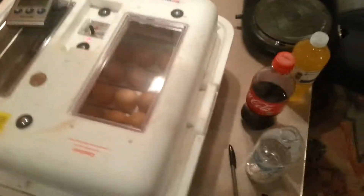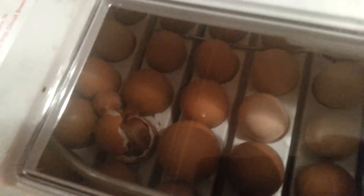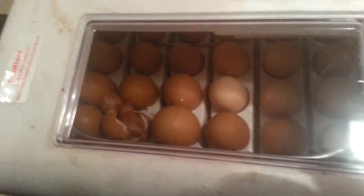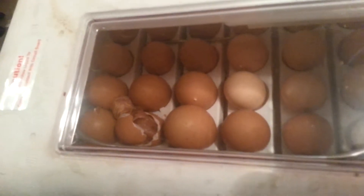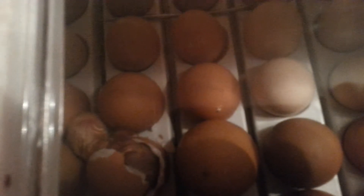And here's our incubator — it's plumb full of eggs. And there is one hatching out right now. The last few times we've done the incubator we had it out in the shop and there was too much temperature fluctuation. But I see one there and I see that other egg right there has a little pip in it.